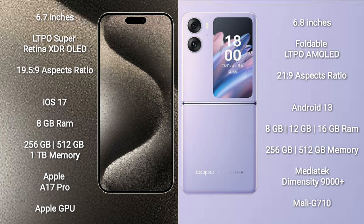Oppo Find N2 Flip comes with 8GB, 12GB, or 16GB RAM, with 256GB and 512GB internal storage options, powered by the MediaTek Dimensity 9000 Plus processor and Mali-G710 GPU.